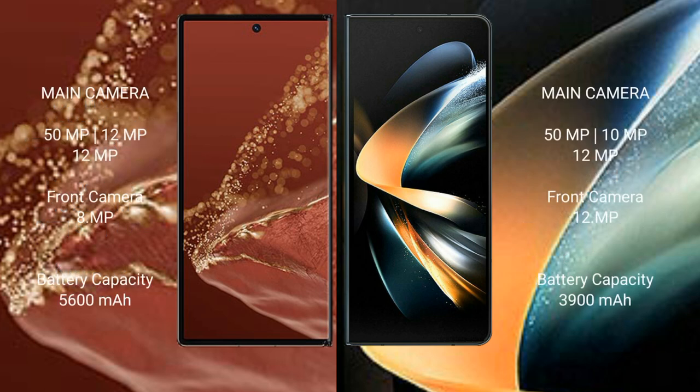The Huawei Mate XT Ultimate has a rear triple camera setup: 50MP main plus 12MP plus 12MP, and an 8MP front camera. The Samsung Galaxy Z Fold 4 has a rear triple camera setup: 50MP main plus 10MP plus 12MP, and a 10MP front camera.